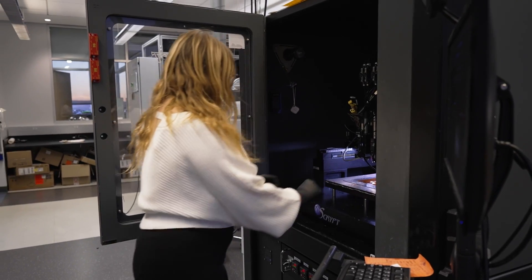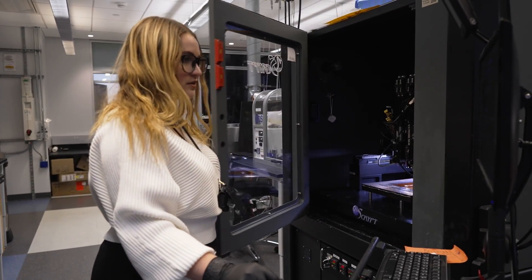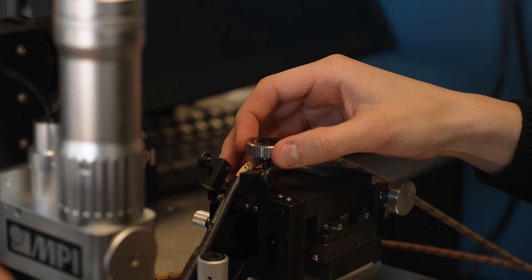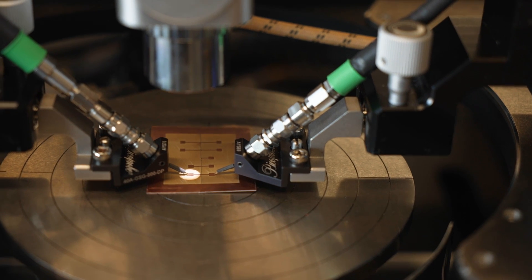Students get the opportunity to work on cutting-edge research and experience the product development process right from simulation through prototyping to test and measurements. One researcher is developing an additively manufactured near-chip-scale interposer for use in traditionally manufactured printed circuit boards, gaining troubleshooting skills with intricate machinery. Another student designs RF microwave electronics using additive manufacturing techniques, creating devices that have never been done before in conventional methods and then applying additive techniques to realize them.